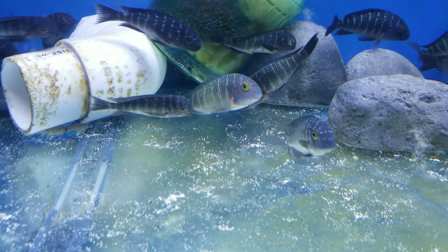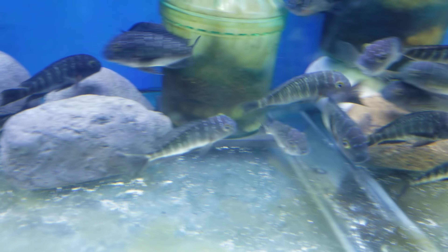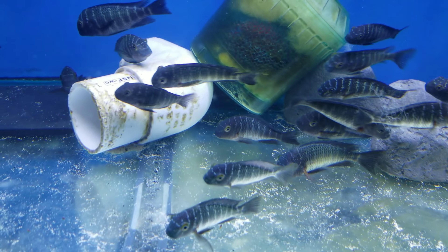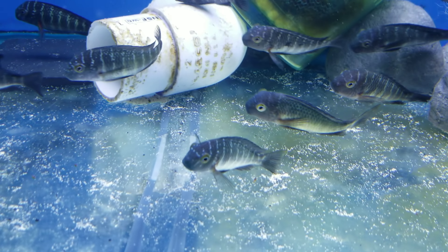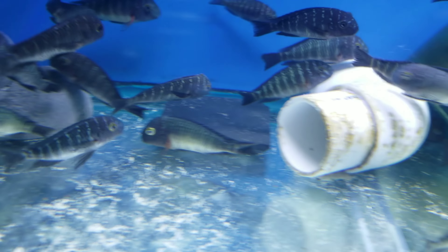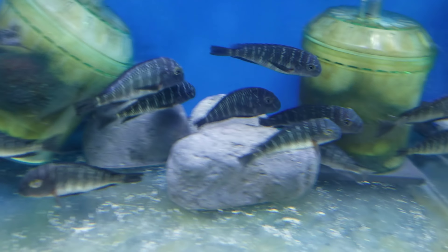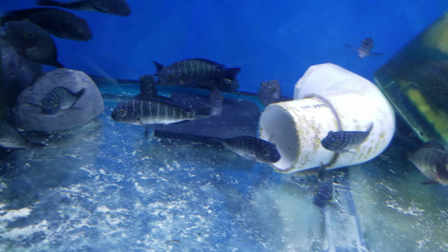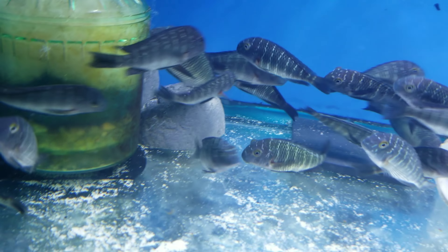Tropheus Lefubu Purple Rainbow. Really nice fish — really nice Tropheus. Once they really color up, males and females all in the Lefubu.